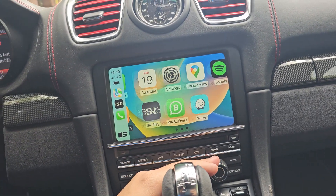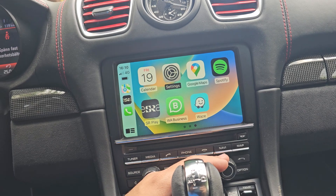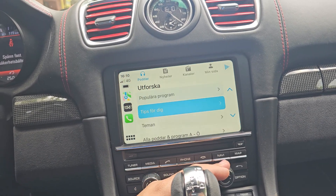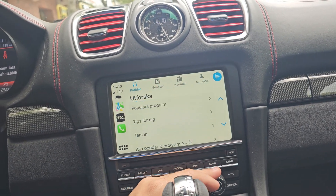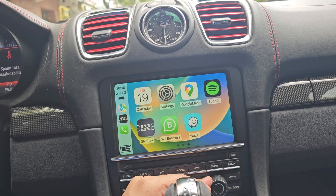Then again if I park the car, it will shift back to the Apple CarPlay menu. In the Apple CarPlay menu we have all the applications for navigation or music. You can see we have Swedish radio here — you can play any kind of Swedish programs.